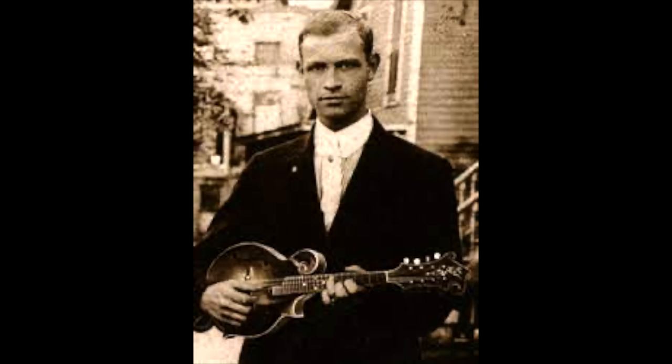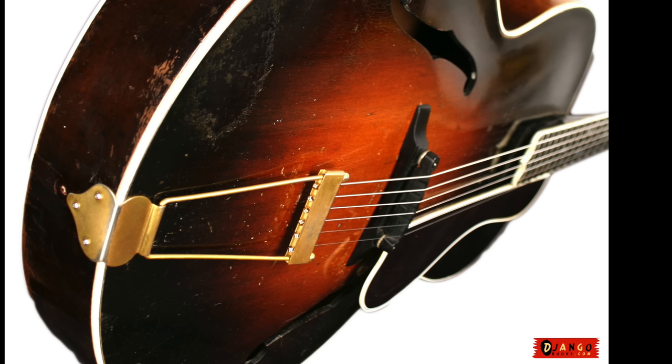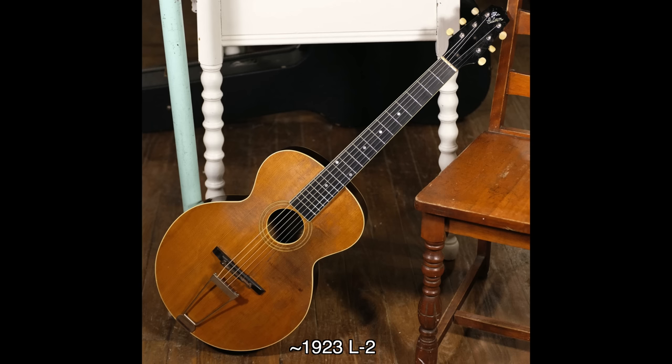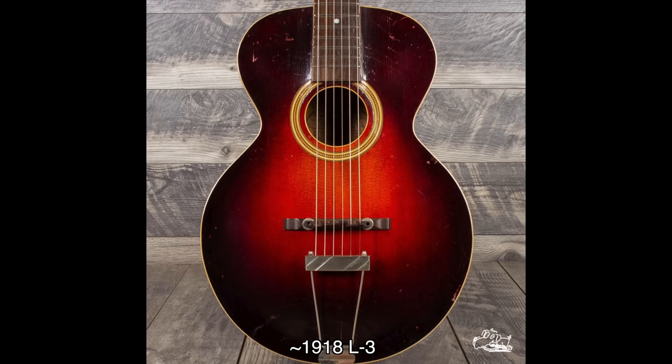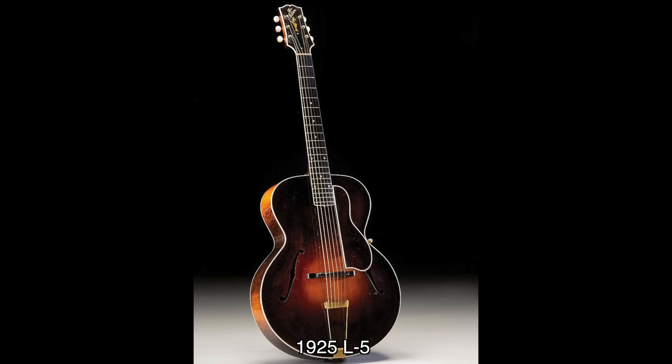Lohr's interest in innovation quickly led to frustrations with the company bureaucracy at Gibson, and in 1924 he left. But before he left, he'd cemented a number of new features: the carved and graduated top and back, an angled neck with adjustable bridge, the violin F-holes, and the use of a metal tailpiece to secure the strings and increase sustain. Like many things with early Gibson, it's impossible to precisely date the changes in design because they were ongoing as instruments were built.